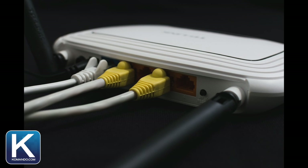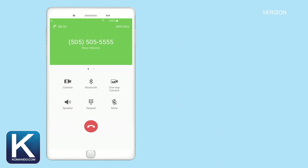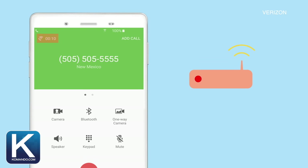Number three: calls over Wi-Fi. Many people already have a wireless router in their home, and the major carriers are now including this option on their phones. When you turn it on, if your signal is terrible, it will route your calls over the Wi-Fi.